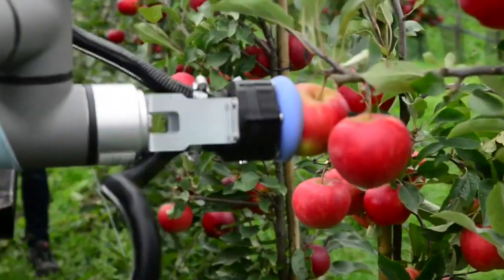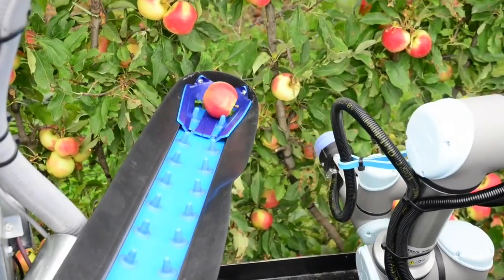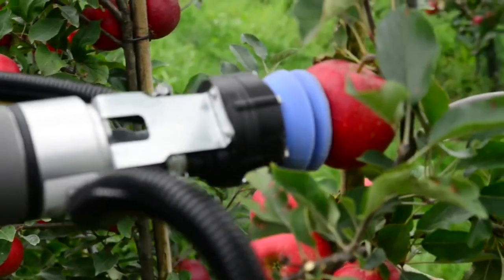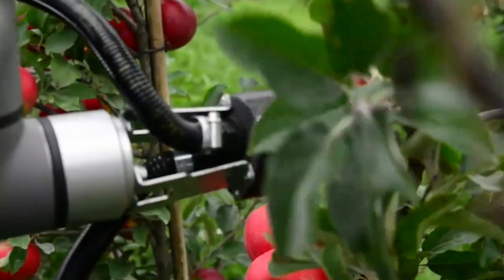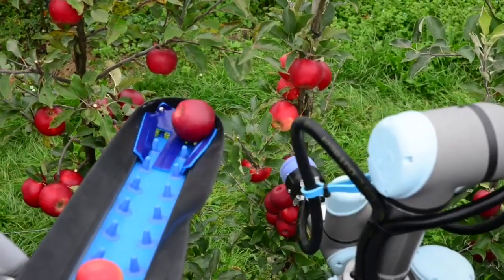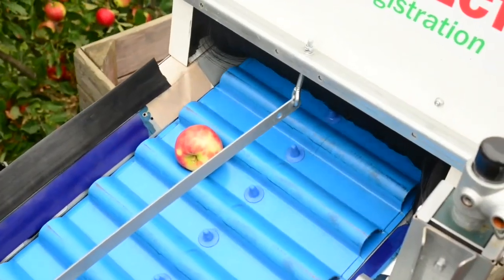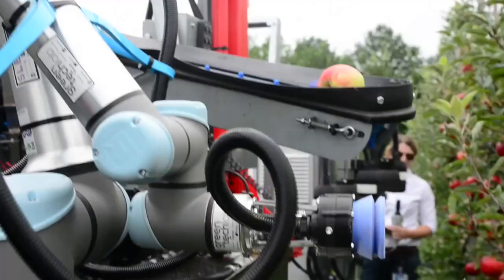You'll never guess what this robot is doing. As it gently moves through these tall apple trees, the robot pinpoints the ripest apples with laser precision, plucks them from the trees, and gets them ready to be shipped off, only to arrive in perfect condition at your local supermarket. This is next-level harvesting.